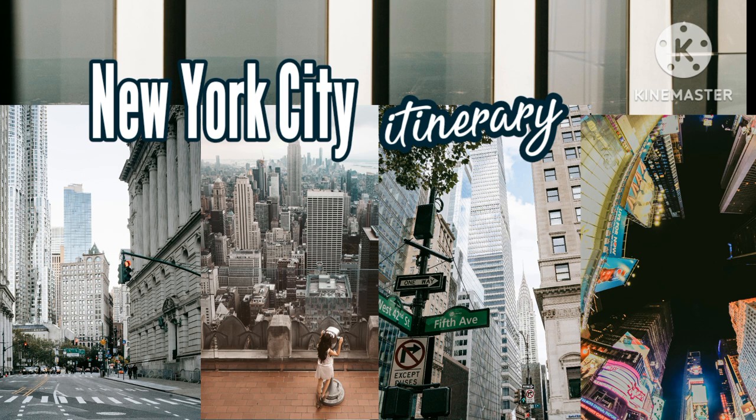Pro travel tip: this Brooklyn day trip works best on a Saturday or Sunday. Both Brooklyn Bowl and the Brooklyn Brewery open midday on the weekend versus 6 PM during the weekdays. Plus, Midtown Manhattan and the popular touristy sites can be very crowded on weekends, so Brooklyn makes a nice escape from the crowds.